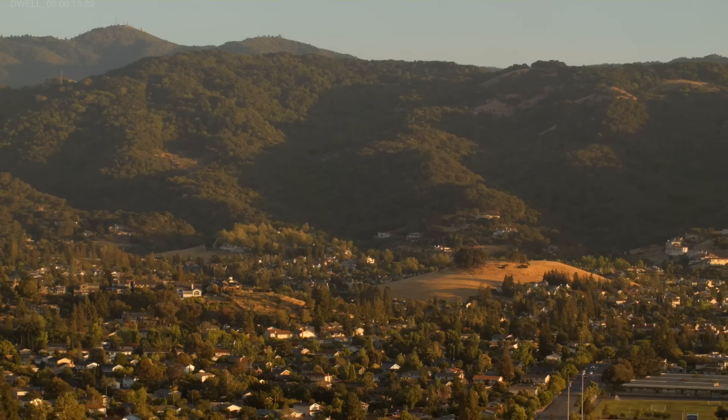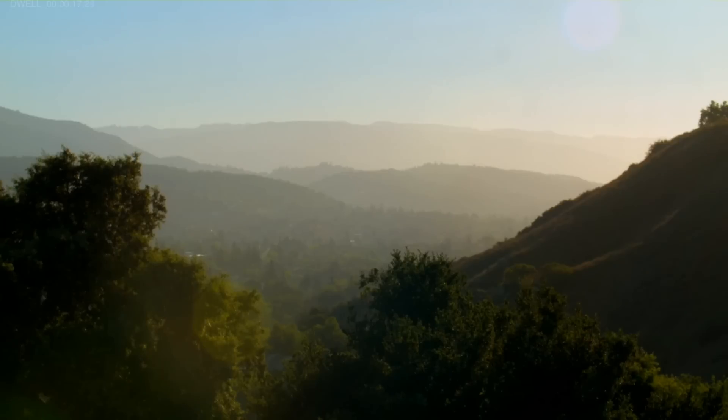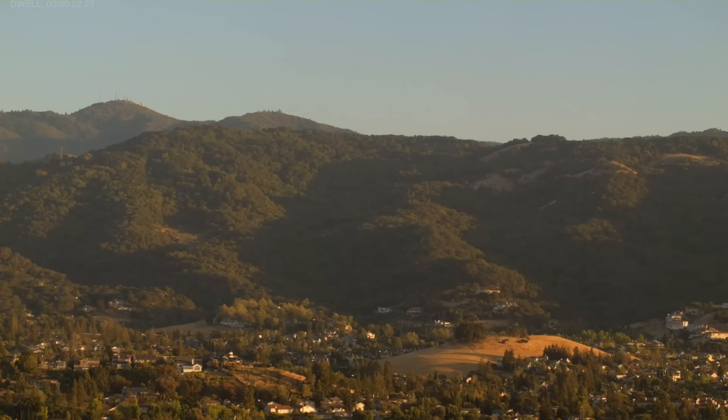Almaden Valley is a pretty special place. Here you are in the heart of Silicon Valley, and yet you're really surrounded by beautiful mountains that separate us from the ocean on one side and another set of mountains that separate us from the vineyards of the Central Valley on the other.